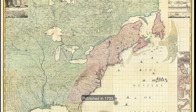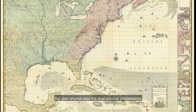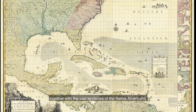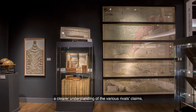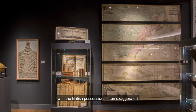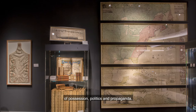Published in 1733, Popple's work was not only the first large-scale map to depict the 13 colonies, but also enumerates the rival colonial possessions of the Dutch, French and Spanish, together with the vast territories of the Native Americans. Although the map is principally intended to provide a clearer understanding of the various rivals' claims, it is unsurprisingly highly partial, with the British possessions often exaggerated and their adversaries traduced. Even the choice of colours used tells a tale of possession, politics and propaganda.